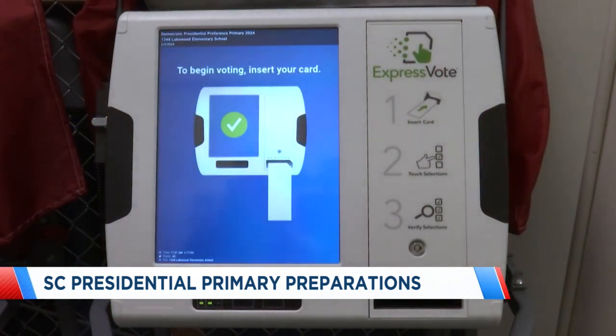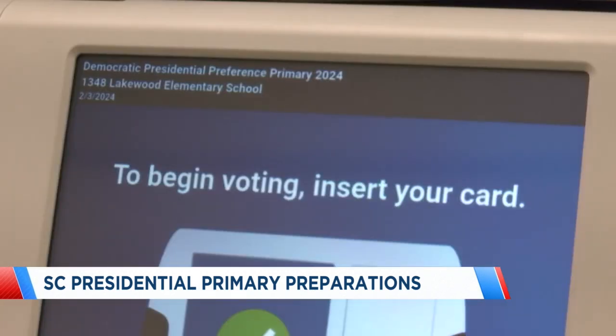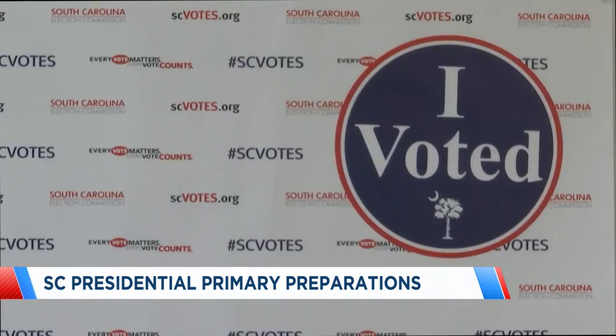There are about 70 voting machines, one for each precinct, that will be pre-tested and configured prior to the election. Now through Friday, voters are invited to come and see the machines get tested.